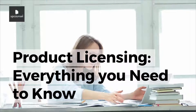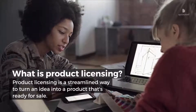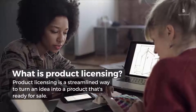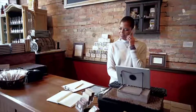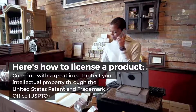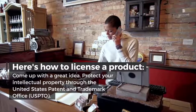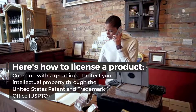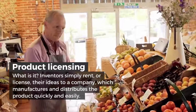Product licensing: everything you need to know. What is product licensing? Product licensing is a streamlined way to turn an idea into a product that's ready for sale. Here's how to license a product: come up with a great idea, then protect your intellectual property through the United States Patent and Trademark Office, or USPTO.